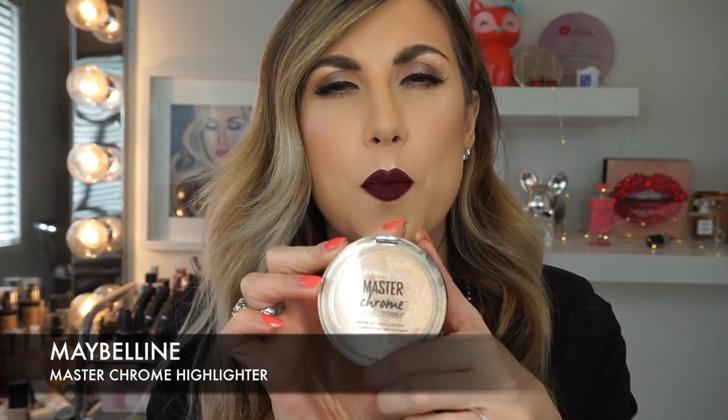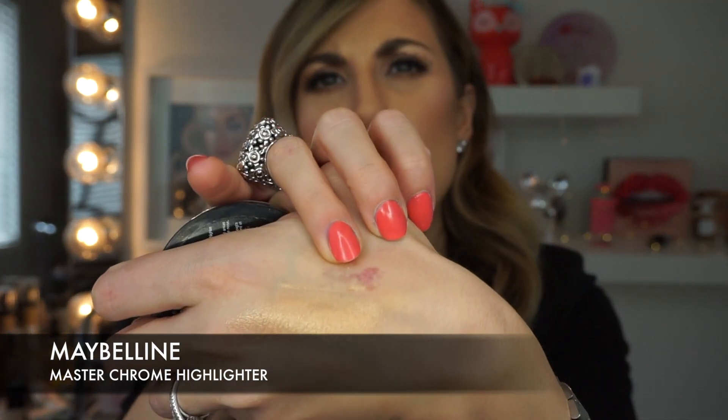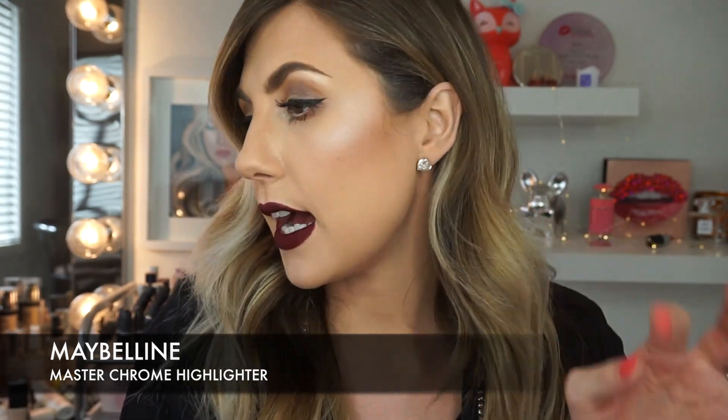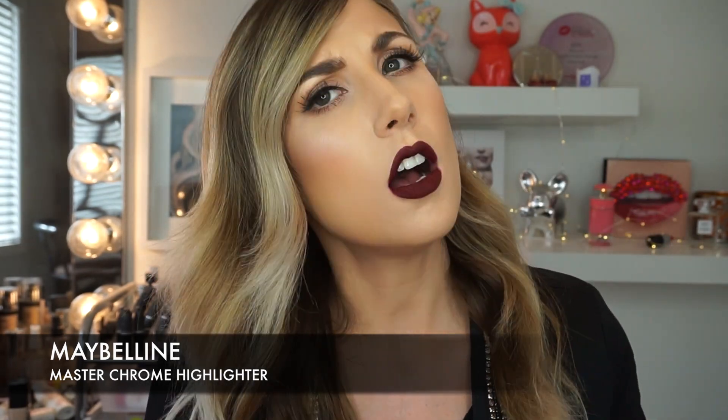I have a couple of products from Maybelline. The next one is the Maybelline Master Chrome Highlighter — this stuff is amazing. It is gold, so if you're really fair, it might be too gold for your skin. But if you are tanned or have a medium complexion, it looks amazing. I love putting it on my cheekbones, and I've also been using it as an eyeshadow — it's absolutely stunning. It is pricier, almost $17 in Canada at the drugstore not on sale, but the pigmentation and texture are so beautiful. I highly suggest it, and I saw on their Instagram that they're coming out with lighter shades, which I'm excited about.